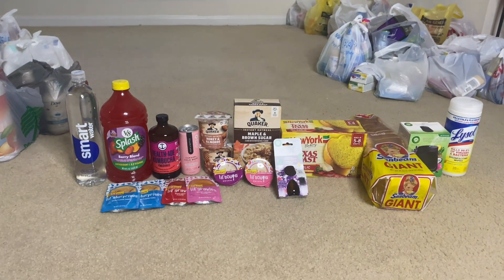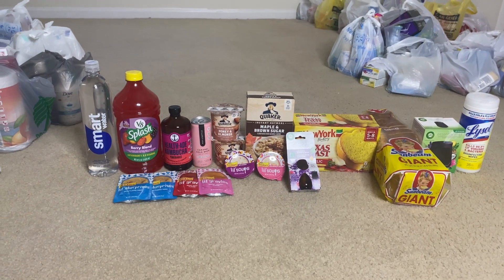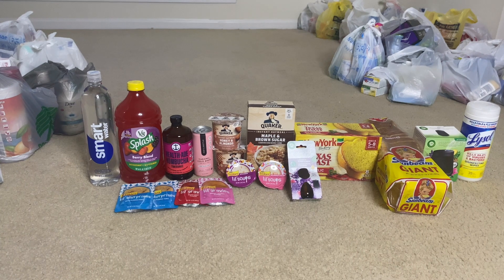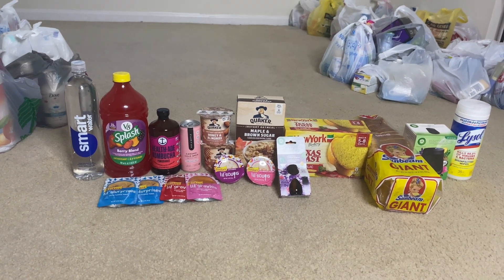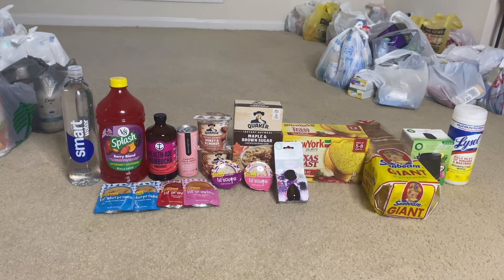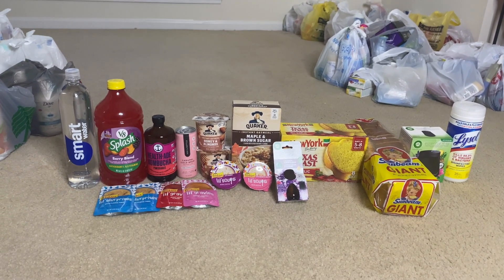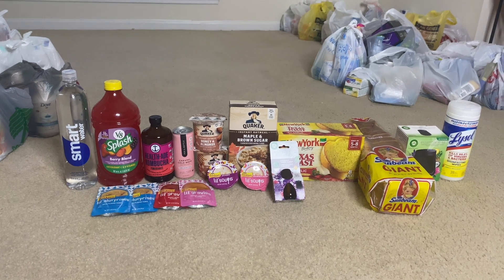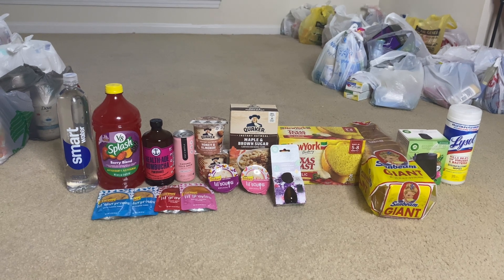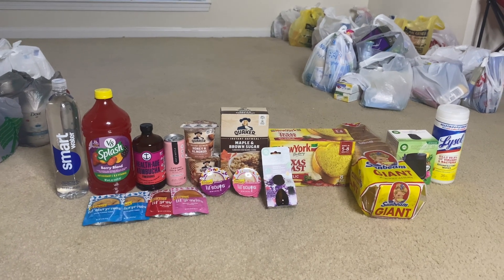That's all I have for this week's Ibotta haul! I want to focus more on getting food items that I know will get used. Glad I was able to complete my midweek money maker bonus. Thank you so much for watching — please thumbs up the video, subscribe to my channel, check the description box below, and leave any questions or comments in the comment section. I definitely respond back. Thank you so much and I'll see y'all in the next video — bye!